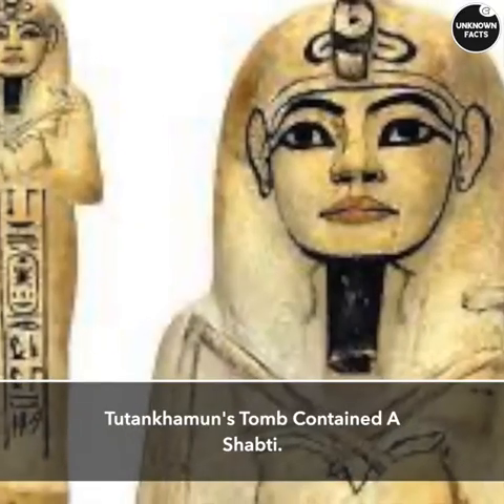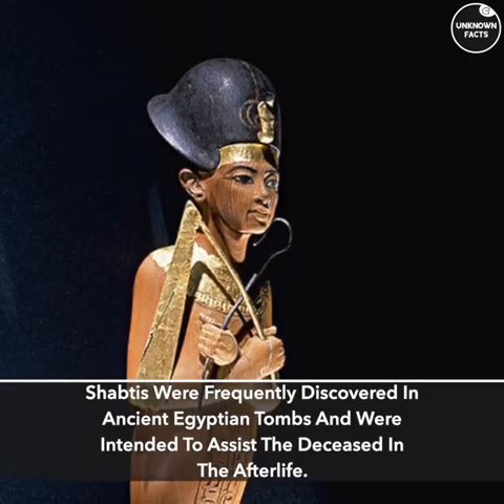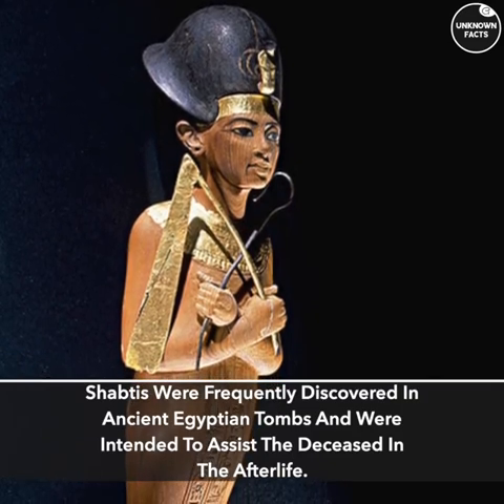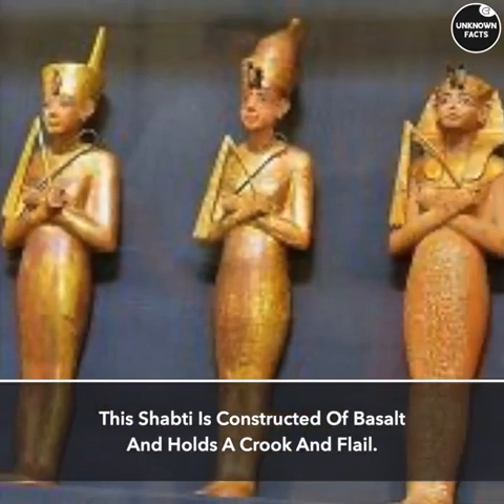Shapti. Tutankhamun's tomb contained a shapti. Shabtis were frequently discovered in ancient Egyptian tombs and were intended to assist the deceased in the afterlife. This shapti is constructed of basalt and holds a crook and flail.